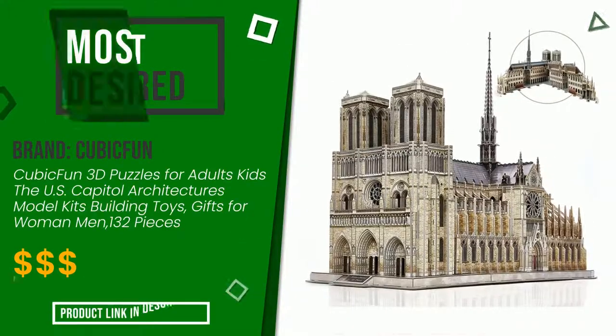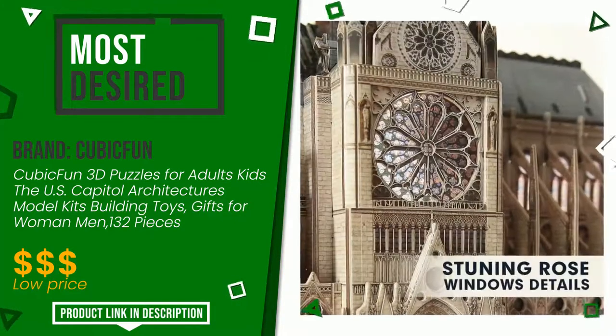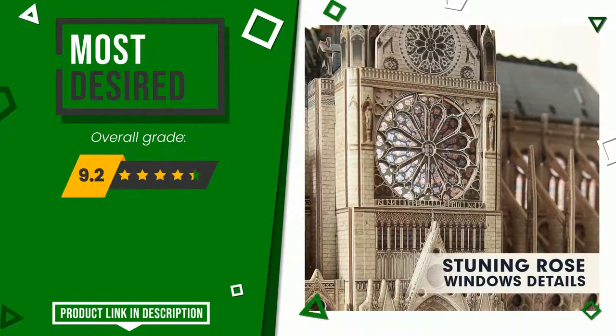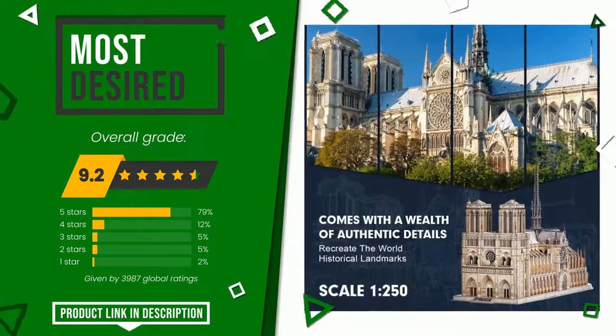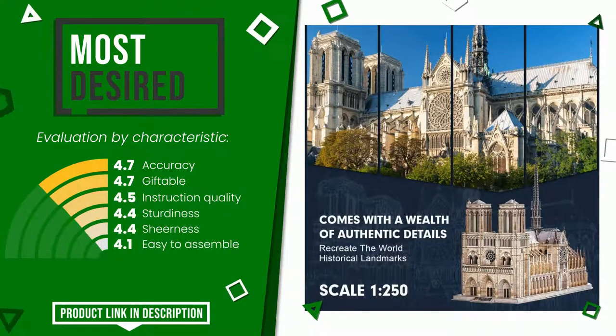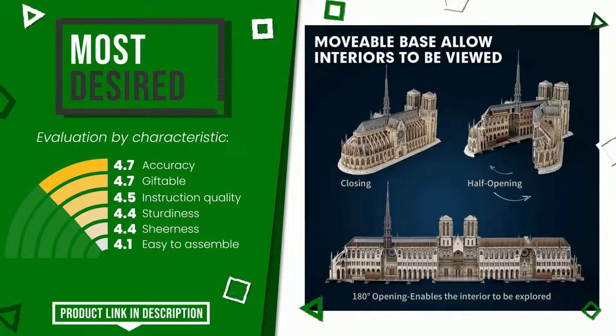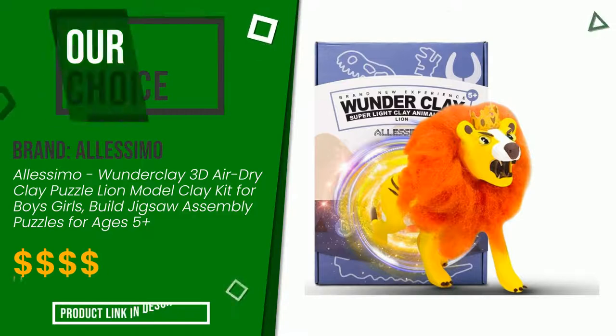The overall rating of this Cubic Fun article is 9.2 out of 10. It currently turns out to be the most desired. Its merits are accuracy, giftable, instruction quality, sturdiness, sheerness, and easy to assemble. At the bottom of the video description you will find the product link with more information and the updated price.